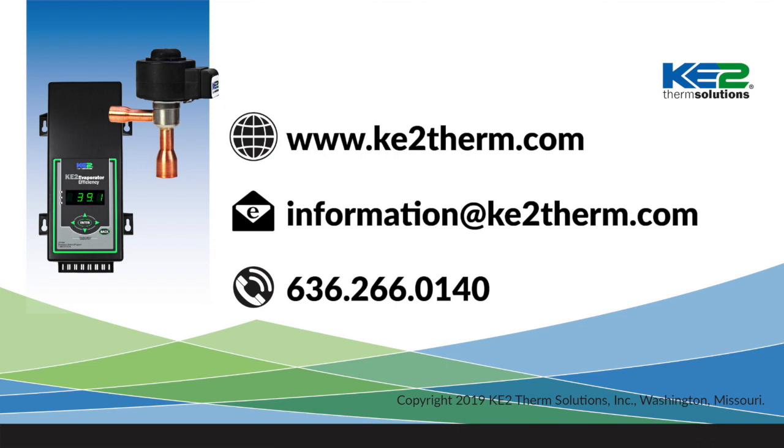If you have any questions on EEVs or Ketotherm controllers, please feel free to contact our tech support line or check out our other YouTube videos and the literature on our website.